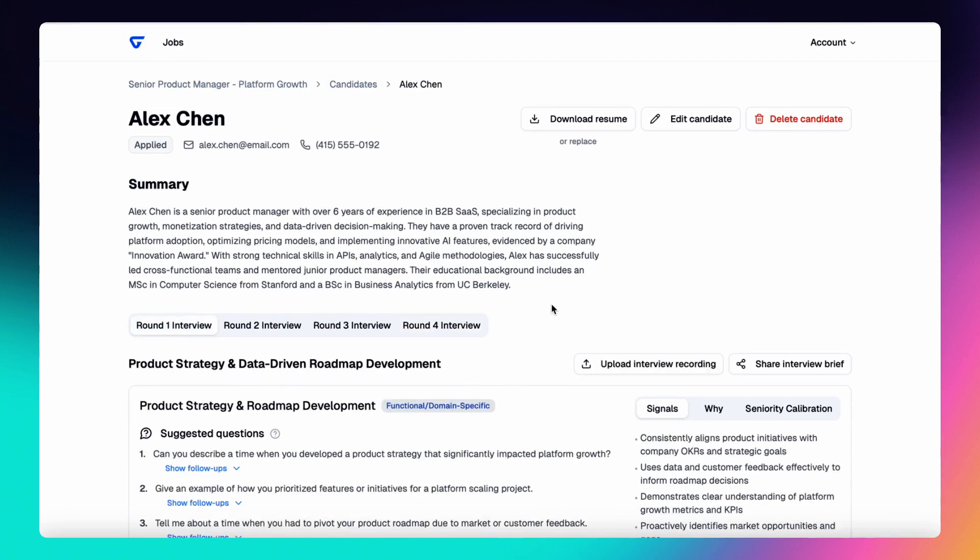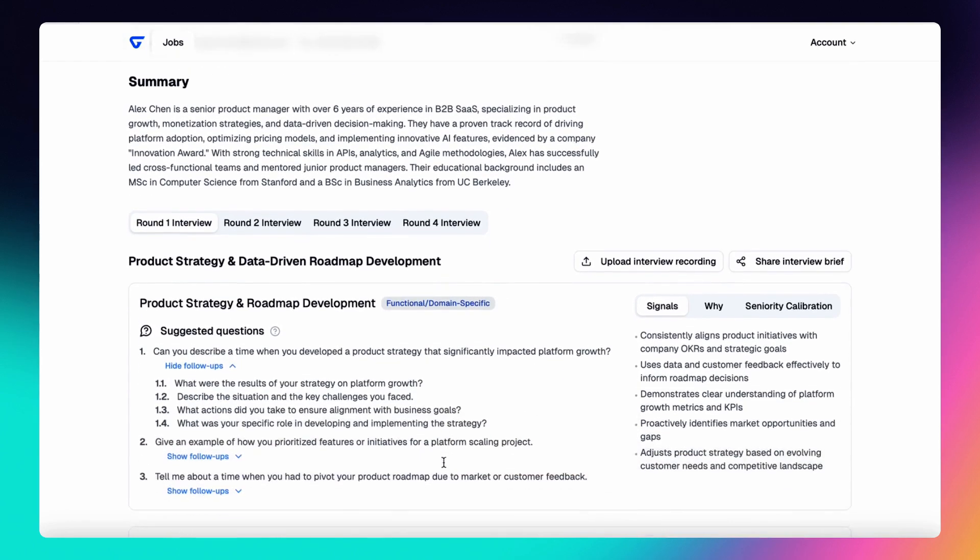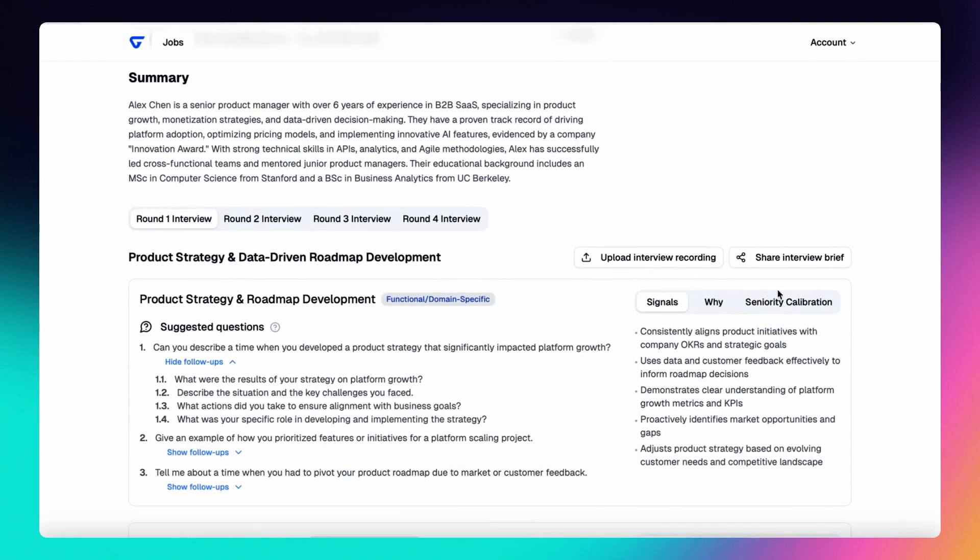Everything you need for interview preparation, all in one place. Need to align your hiring team? Share the candidate brief via a public link so every interviewer is prepared. No more disjointed feedback or missed details.